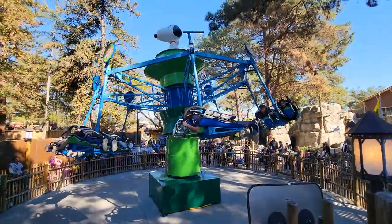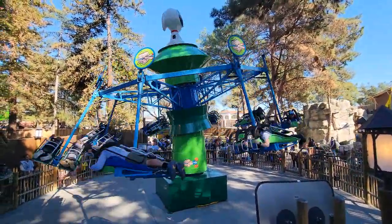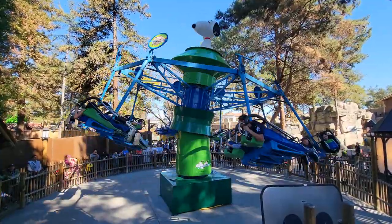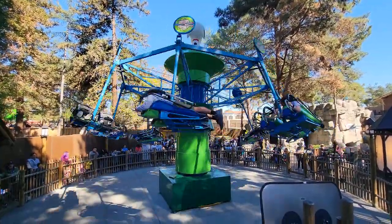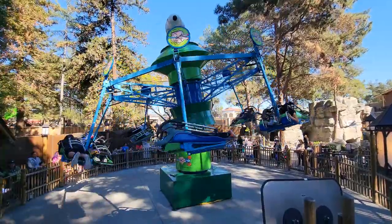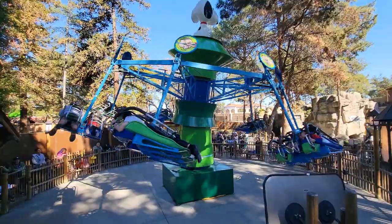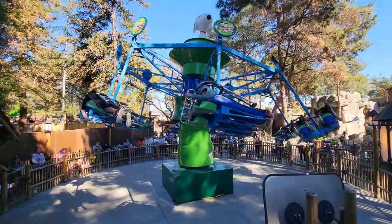The Linus Launcher is a fun little ride that both kids and adults can ride, and it's still open during the remodel. Hopefully this one doesn't go anywhere anytime soon — it's a cool little ride that I enjoy riding with my kids.